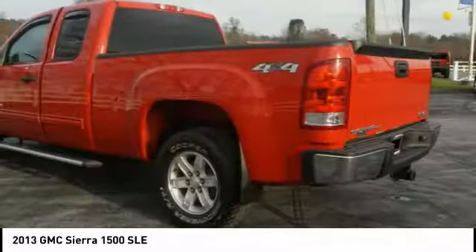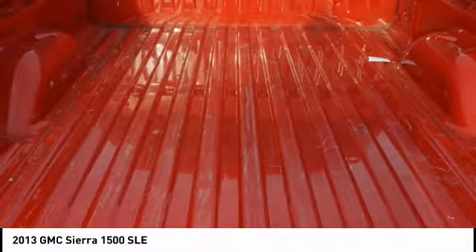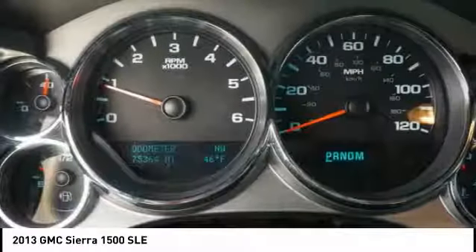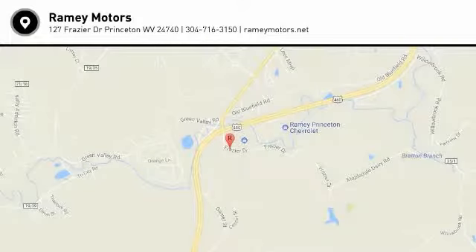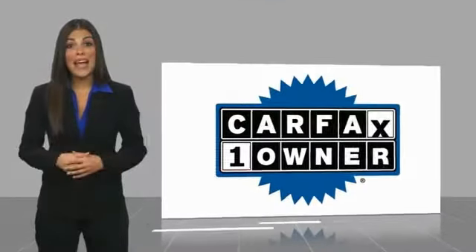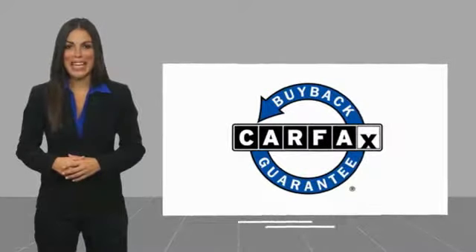This vehicle offers reliability and good looks at a great price. So come in and take a test drive today. This is a one-owner vehicle with a Carfax vehicle history report. Be sure to find a complimentary copy of this report online or contact the dealership. This vehicle qualifies for the Carfax buyback guarantee.